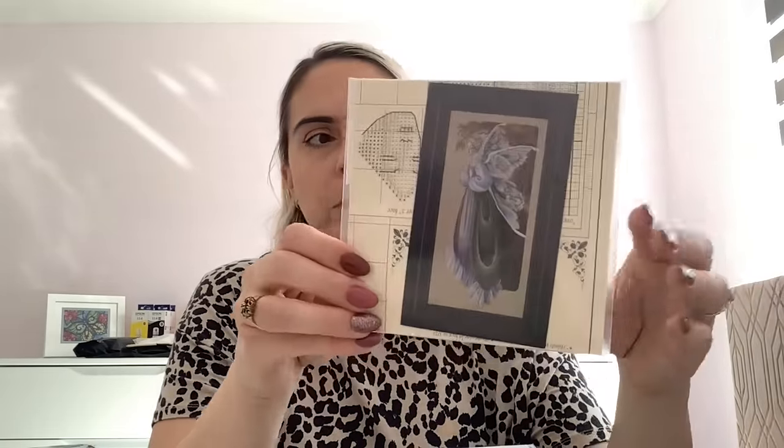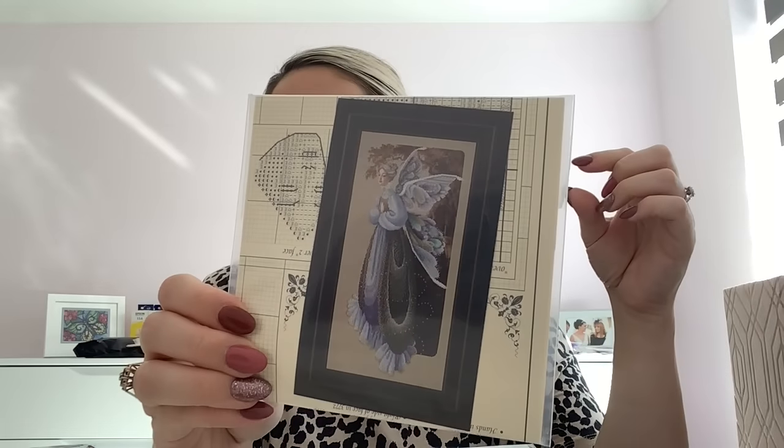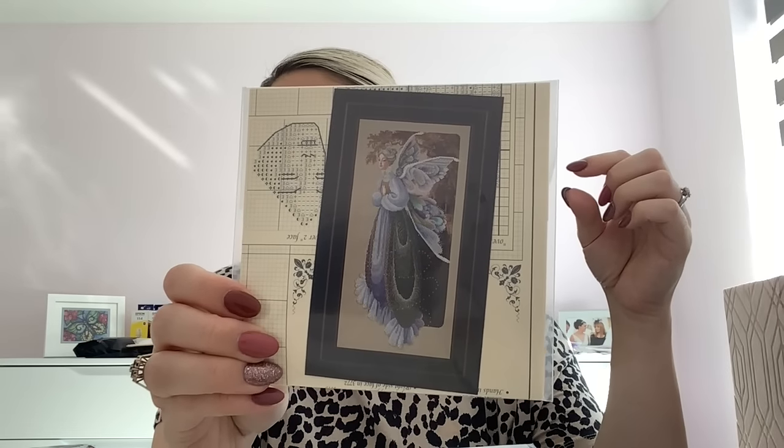I also picked up a Lavender and Lace pattern that came up for a ridiculously good price on eBay. This is an out-of-print Fairy Grandmother pattern. I just really liked the colour of her wings, and I've seen a couple of people stitching this and it looks so good - though the picture on the cover doesn't do it justice.